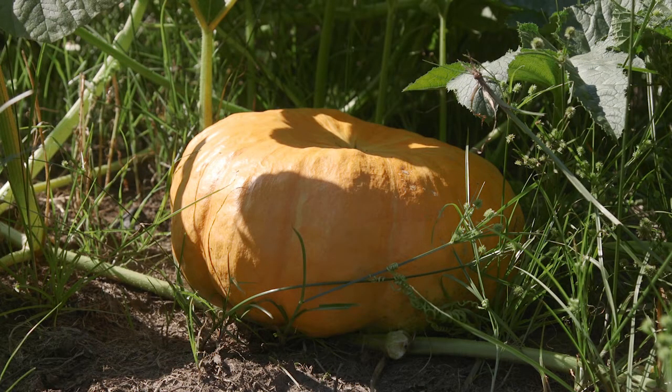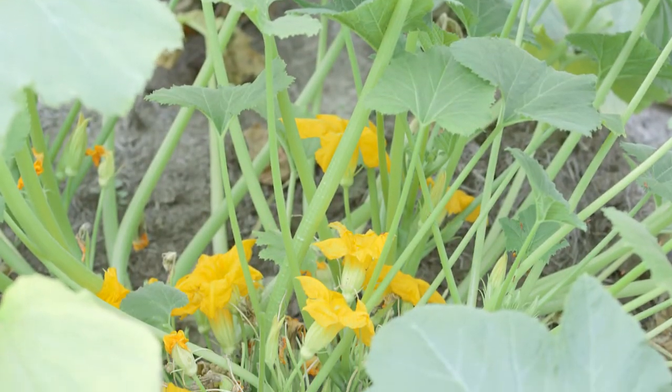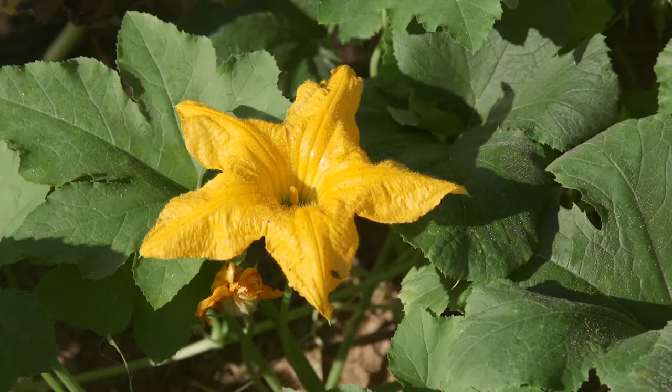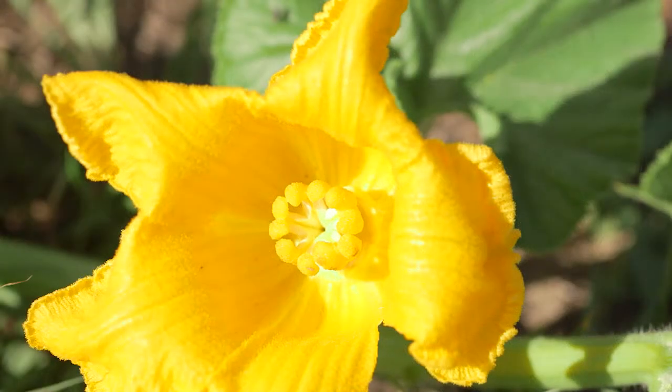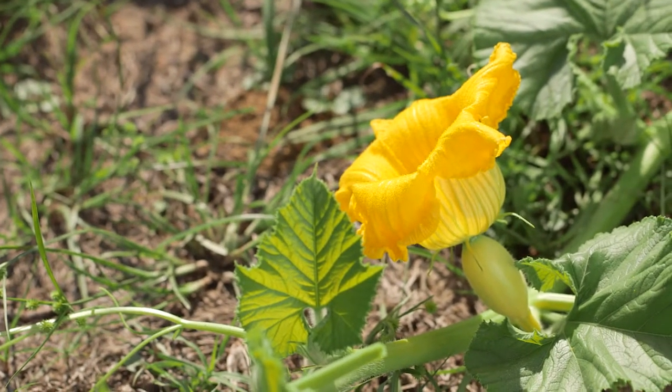Pumpkins, as well as gourds and squash, are interesting plants, and many folks don't know that they have both male and female flowers. The male flowers have only the pollen-producing stamens. The female flowers have the pistil and what looks like a baby pumpkin behind the flower.